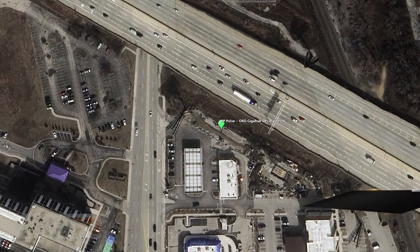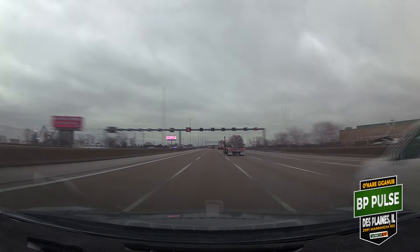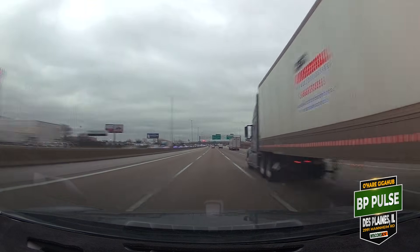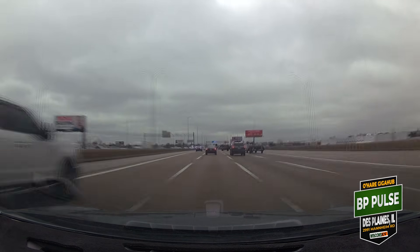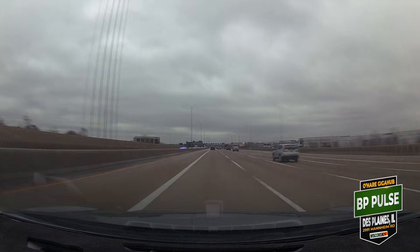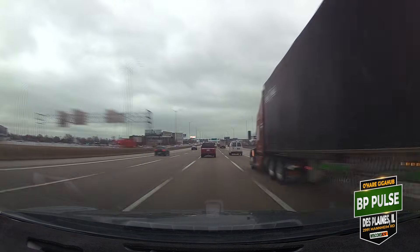Welcome back to the channel. We are heading down I-90 to Chicago and O'Hare International Airport — the new BP Pulse 40-stall GigaHub location in Des Plaines, just off the airport property. I'm heading down there because there's nothing like this in Wisconsin. It's also one cent per kilowatt hour — the test day right before the grand opening.